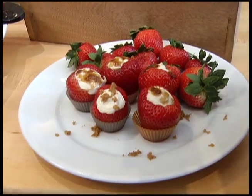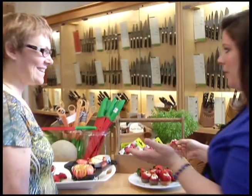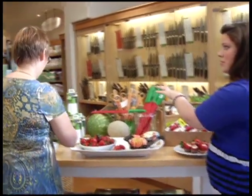For a party or something, this would be so cute to have on a platter. Very fresh, it tastes so good. And strawberries are really big right now. Another thing really big — watermelons and melons in general.